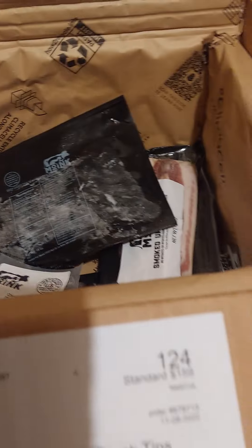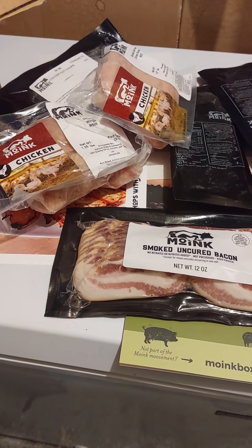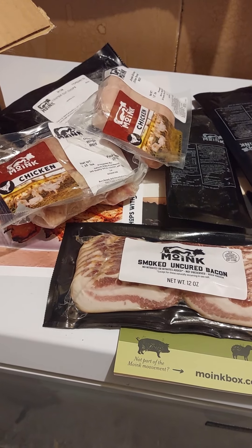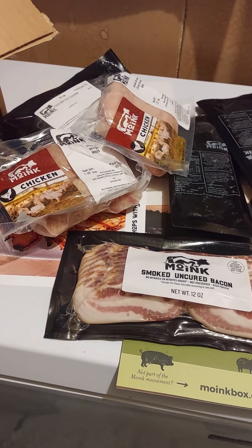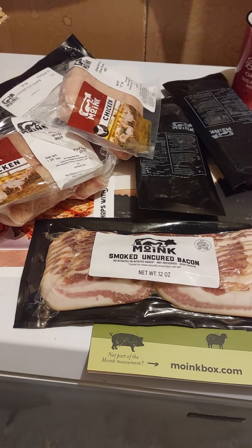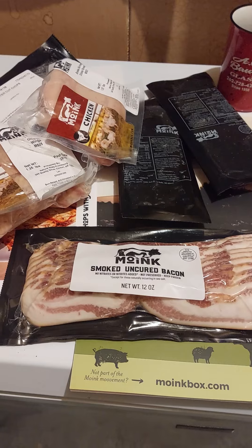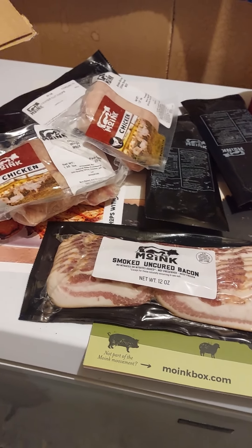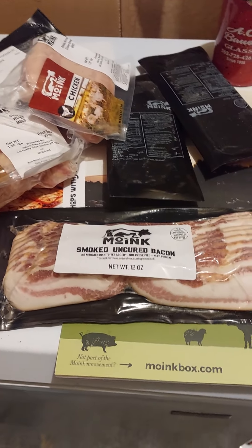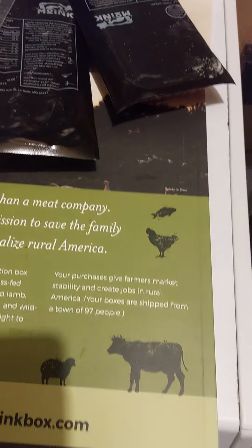But yeah, that's another unboxing. Give them a try. I think this is a subscription — you can go once a month, and I believe up to three months. I'm going to put some of this in the fridge and try it out. Obviously the bacon's coming out right away so we can have that next weekend. And that's it — that is an unboxing from the company called Moink.